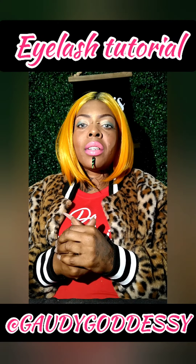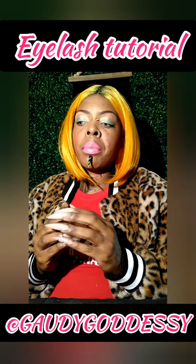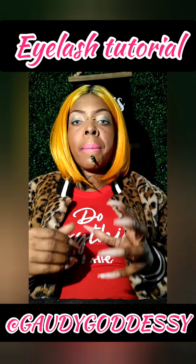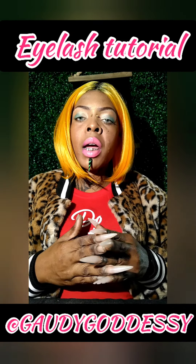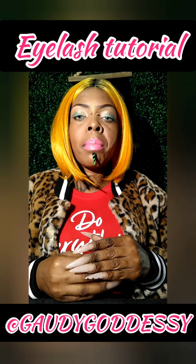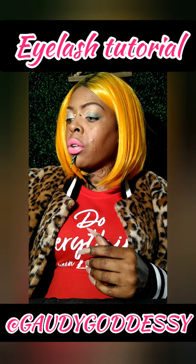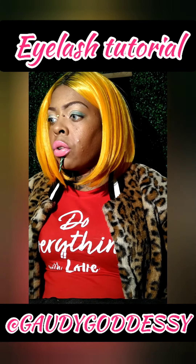Hey, how y'all doing? This is your girl, the Zelda She Boss, and I am coming to you with a quick tutorial and product review for the Gaudygoddessy online boutique. Thank y'all, welcome to this page. If you haven't already, drop down below and subscribe, and if you are seeing this on one of my social media platforms, definitely check out my YouTube channel — the Gaudygoddessy YouTube channel.